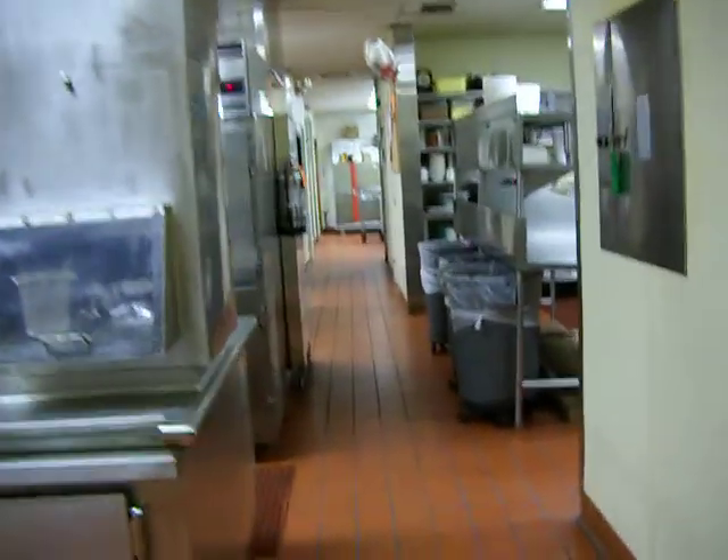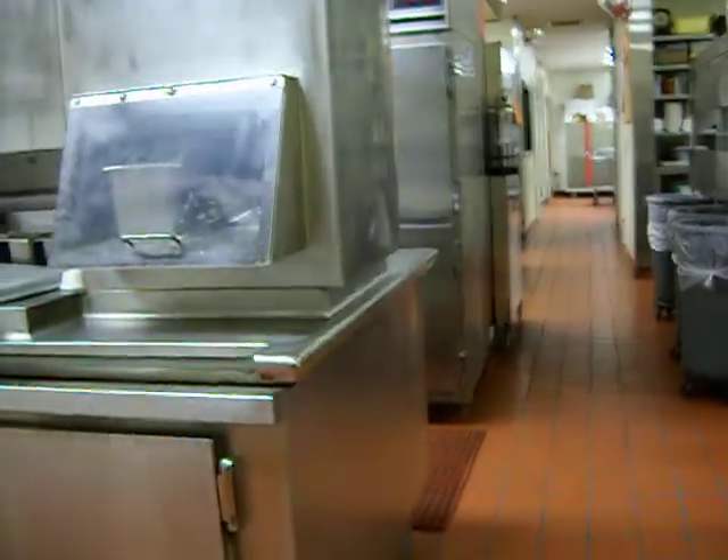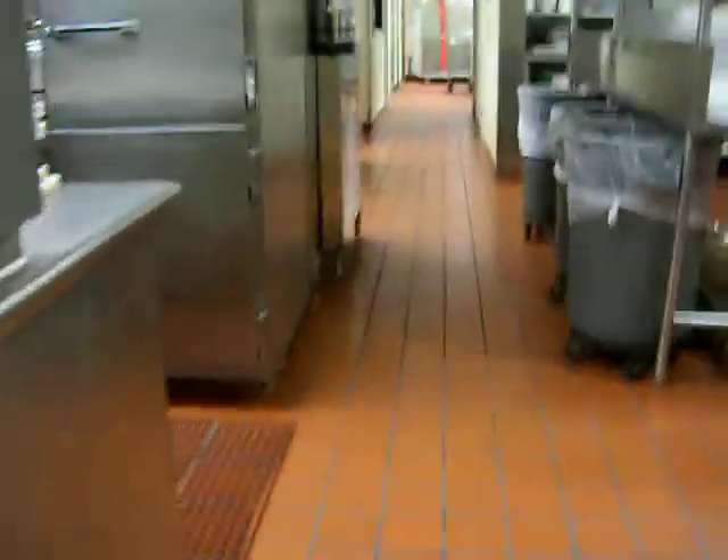Now we're going back here into the kitchen area. This is the runway where the soda pop and coffee and all that stuff is. Now we're coming to the kitchen area — this is where I work. This is the very front of the house here. This is the dish room.